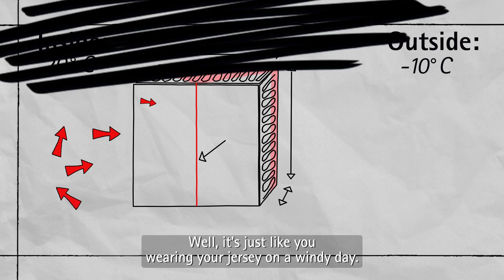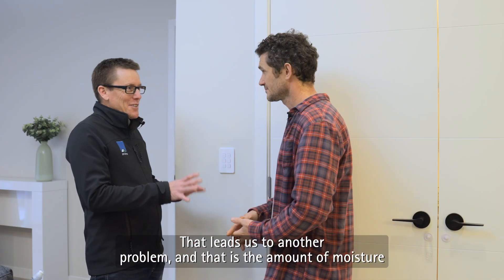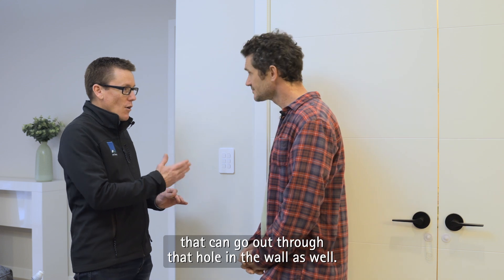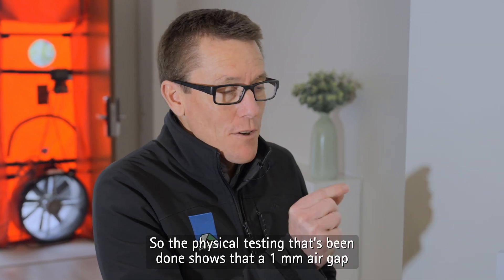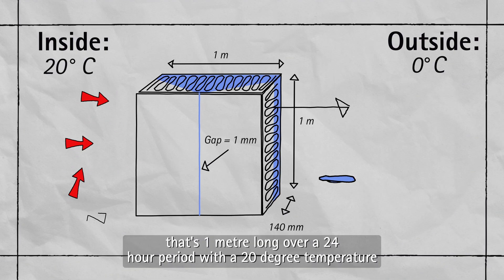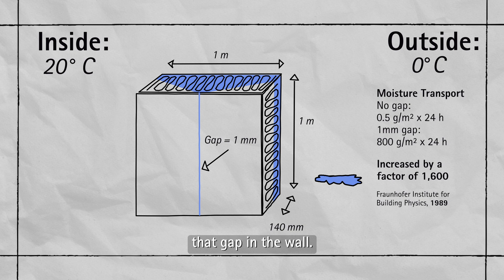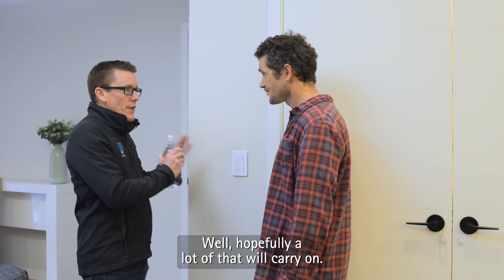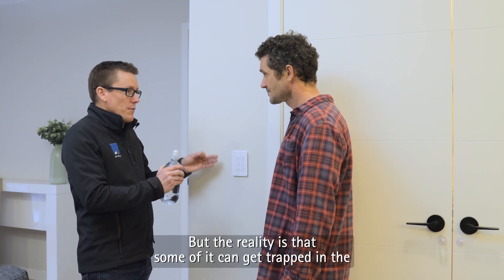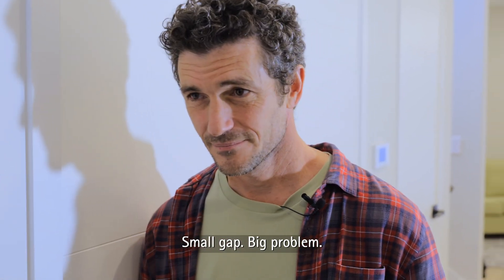80%? That's a big number. How come so much? Well, it's just like you wearing your jersey on a windy day — the air cuts through it and stops your cardigan from working. That leads us to another problem: the amount of moisture that can go out through that hole in the wall. Physical testing shows that a one millimetre air gap that's one metre long over a 24-hour period with a 20 degree temperature difference can lead to 800 mils of moisture being taken out through that gap. That's a lot of water. Where is it going to go? Well, hopefully a lot will carry on, but some of it can get trapped in the wall — leading to mould and structural decay. Small gap, big problem.